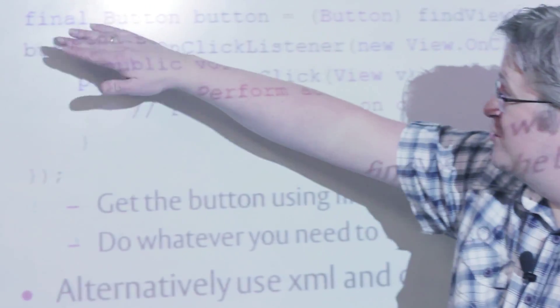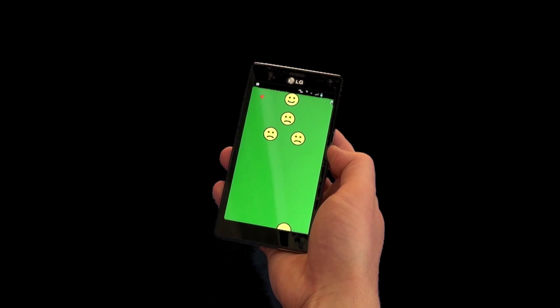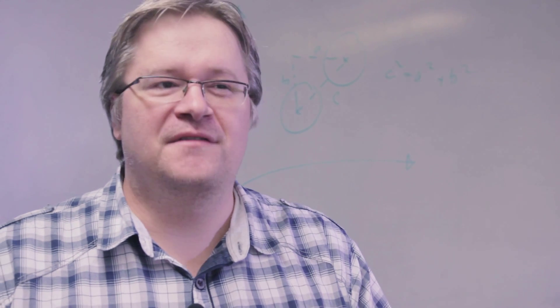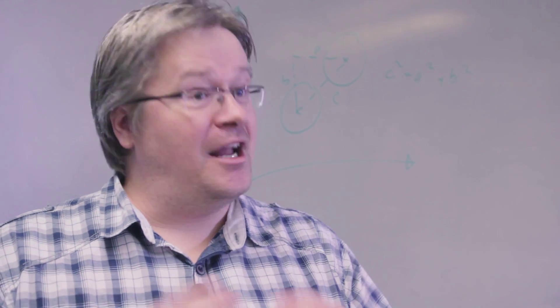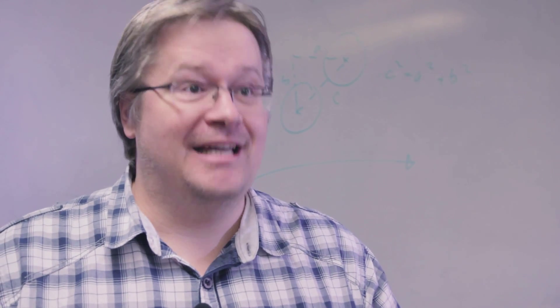I'm Carsten Lundqvist. I teach three different modules: Java, Human-Computer Interfacing and Evolutionary Computation. And then I also have an online course that I teach, which is called Begin Programming. We go into the more advanced features of programming, and we actually end up where students get to create an Android game.